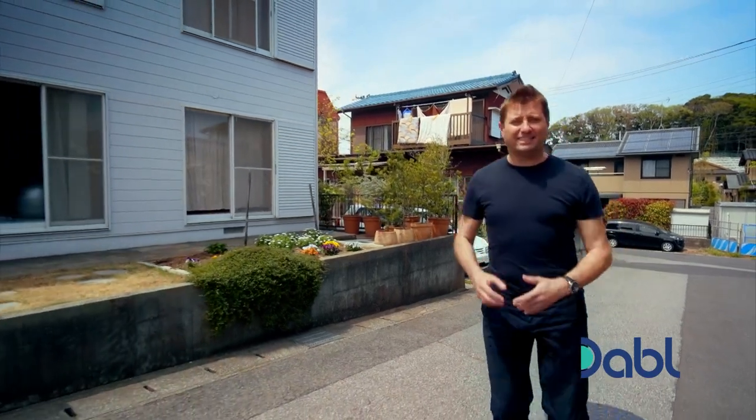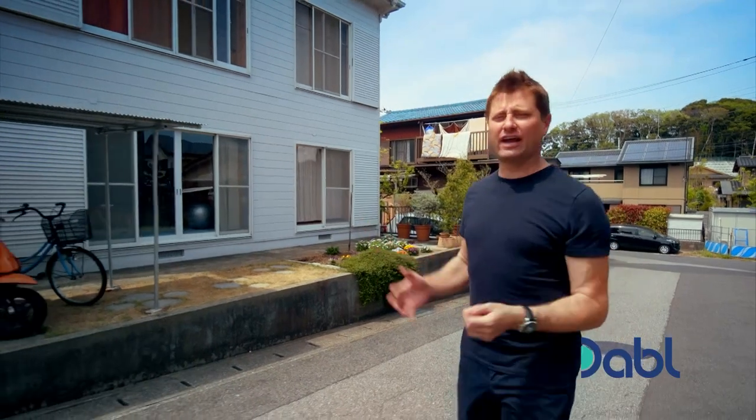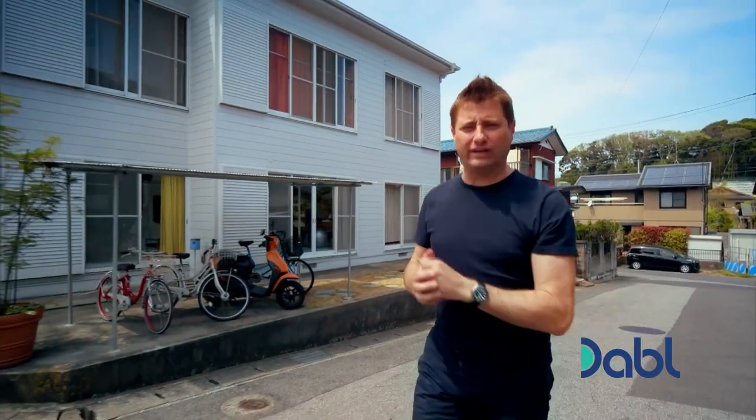What I'm always amazed about with Japan is that it's a country full of architectural surprises. Take a street like this — all the houses on the face of it seem relatively ordinary, but when you get inside you can discover something completely different.